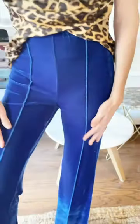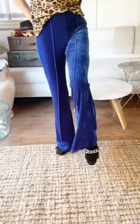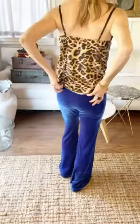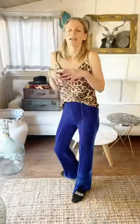A beautiful seam in the front and a very pretty flare as you can see, and the color is fantastic. There are no pockets on the front and there are no pockets on the back, but they are just absolutely the most dynamic color.